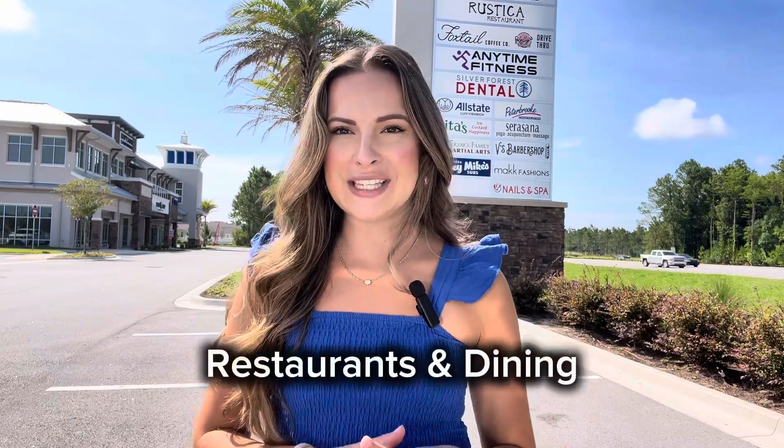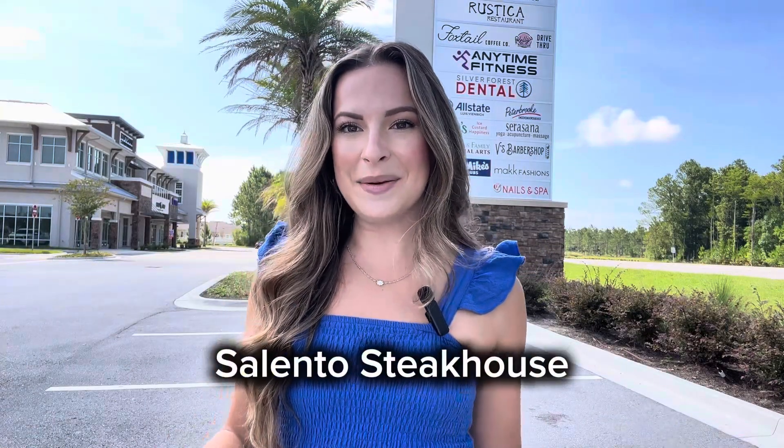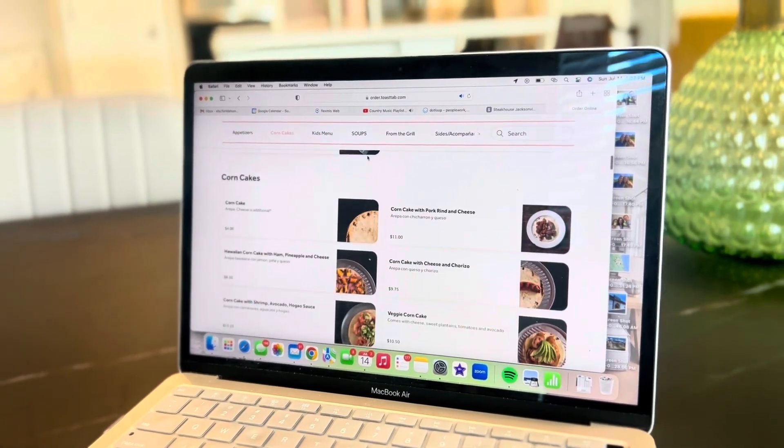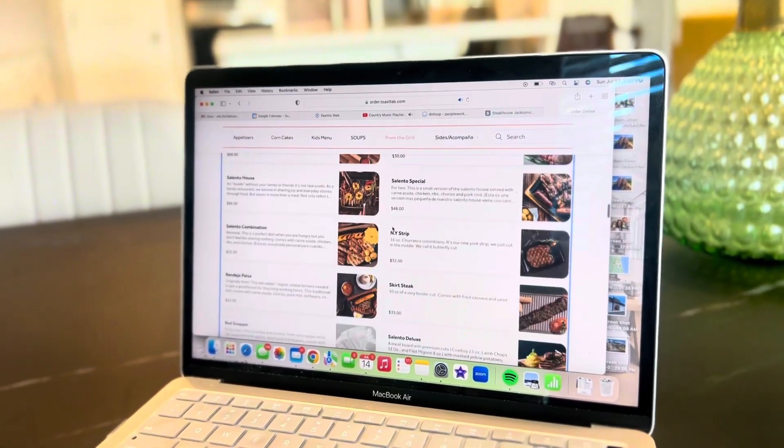Now, I'm sure you can see a couple of the businesses behind me here on this sign, but let's start with restaurants and dining. Starting off with Cilento Steakhouse — this is going to be where you're going to want to go for a fancy date night, get all dressed up and have a fine dining experience. This is a Colombian inspired restaurant, so you'll see dishes such as plantains, corn cakes, and of course some really great steak.